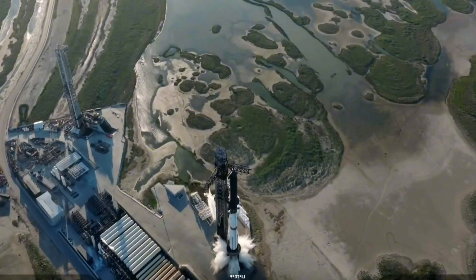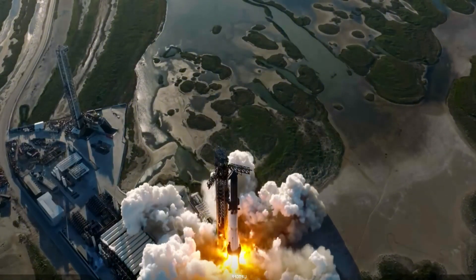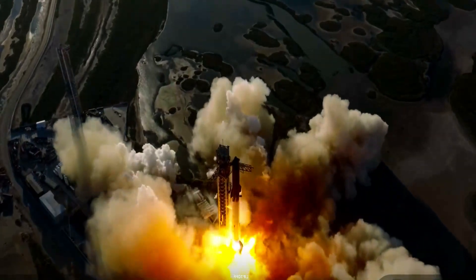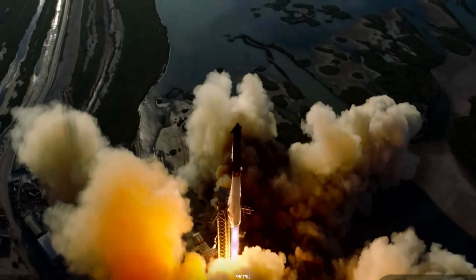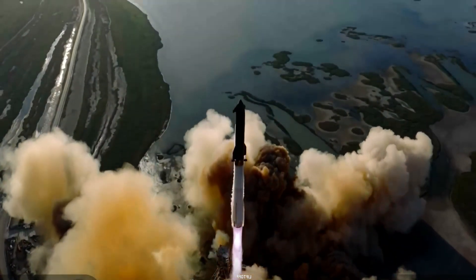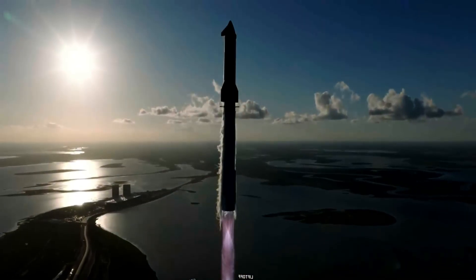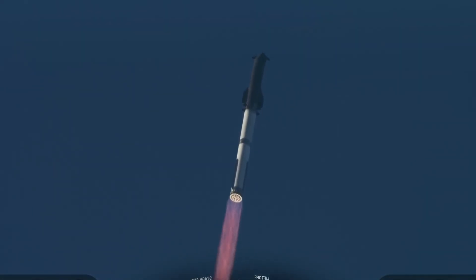Let's kick things off with the moment that set the entire mission in motion. As the countdown hit zero, the callouts lit up the room: booster landing burn shutdown, liftoff, go Super Heavy, go Starship. Telemetry answered instantly — nominal power, nominal chamber pressure, every system green across the board.